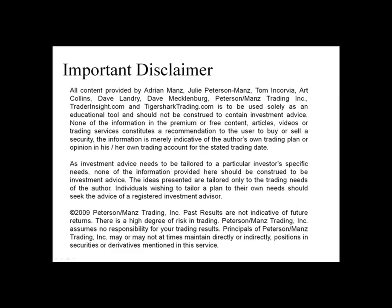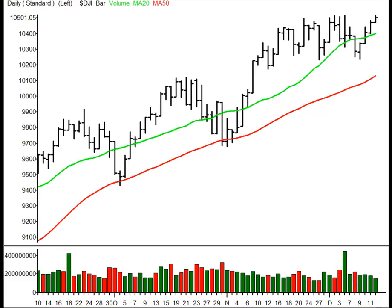From Los Angeles, TraderInsight.com presents Dr. Adrian Manns in the War Room. I'm Adrian Manns, and this is Stocks and Sectors on the Radar for Tuesday, December 15, 2009.